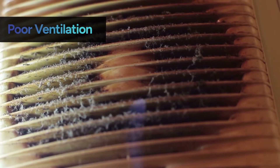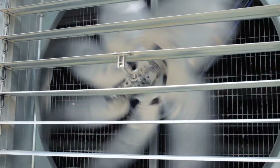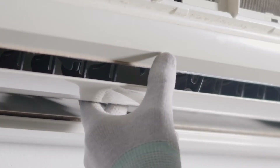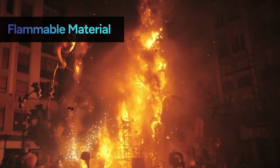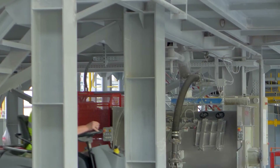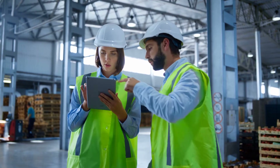If your work involves operating around or underwater, make sure your equipment is specially designed for these conditions. Poor ventilation can also cause heat to build up from electrical equipment, leading to overheating and fires. To mitigate these risks, make sure there's consistent, adequate ventilation around all electrical systems and that it's regularly inspected and maintained. Electricity can also generate heat and sparks that can ignite flammable materials like chemicals, paper clutter, or excessive dust, so keep the area around electrical equipment clean and maintain a safe distance from any flammable materials.